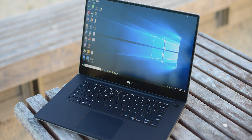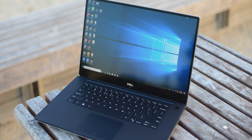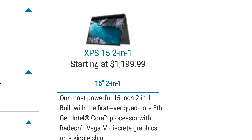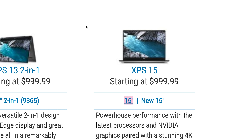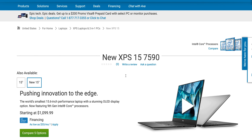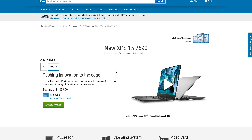Second point: don't order the wrong laptop. Someone actually ordered an XPS 15 2-in-1 by mistake. When you order, make sure you click on the new XPS 15 and it should say 7590 on the page — the XPS 15 and the XPS 15 2-in-1 look very similar, so don't order the wrong one.